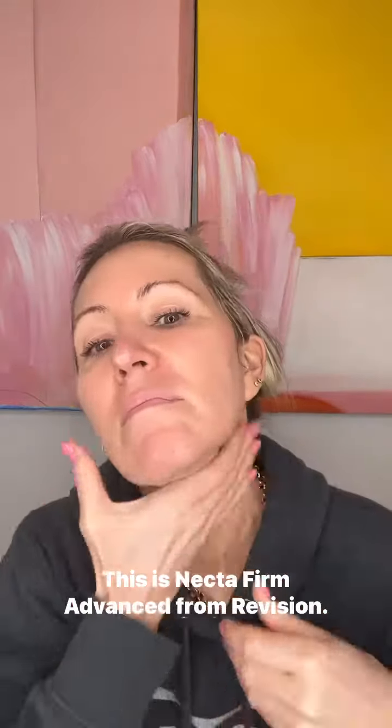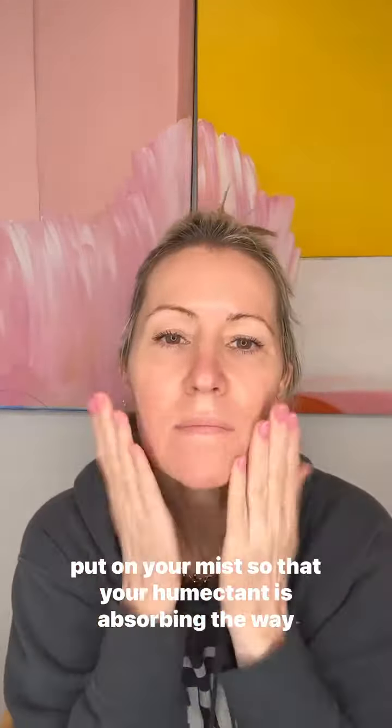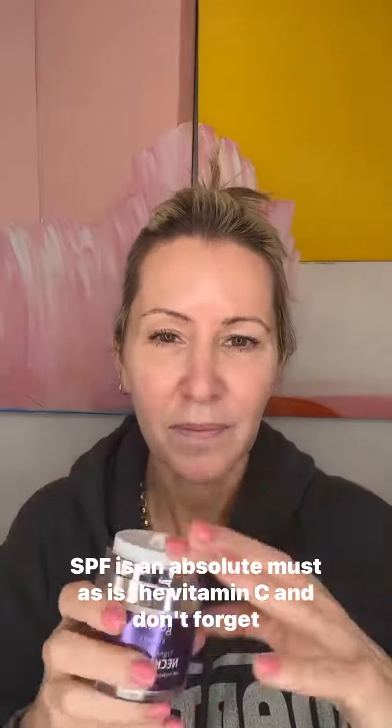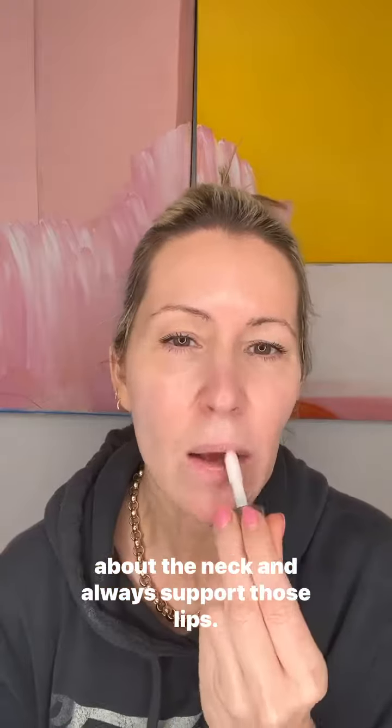This is Neck to Firm Advanced from Revision — one of my favorites, especially for night. Now daytime: an antioxidant vitamin C, then put on your mist so your humectant is absorbing the way it needs to. An eye cream and a daily moisturizer to keep hydration. SPF is an absolute must, as is the vitamin C. Don't forget about the neck, and always support those lips.